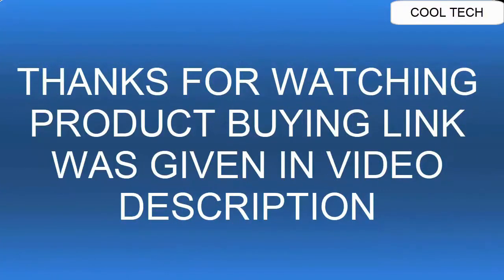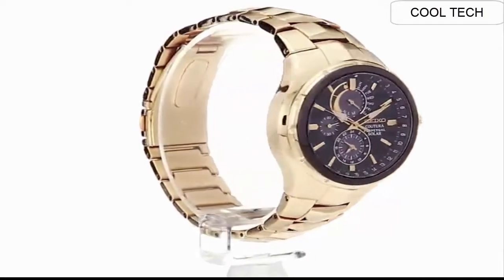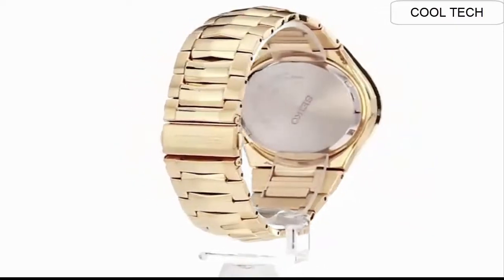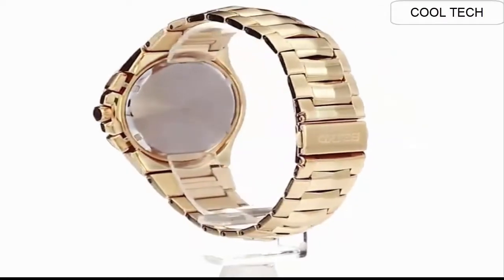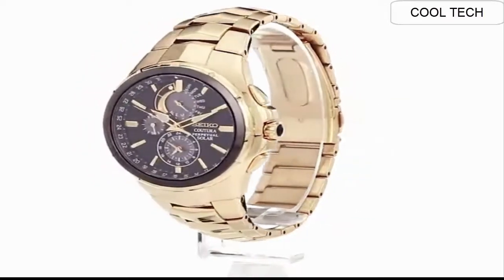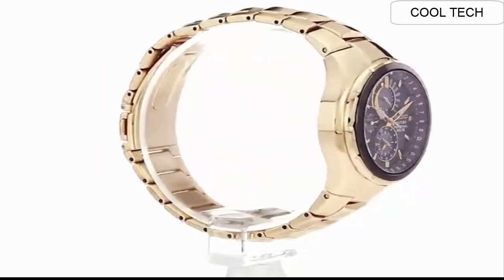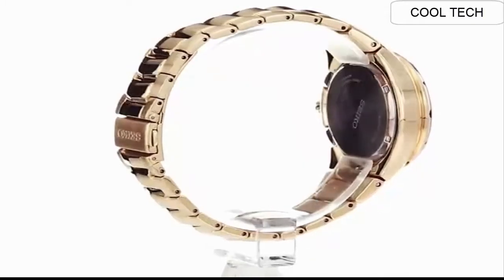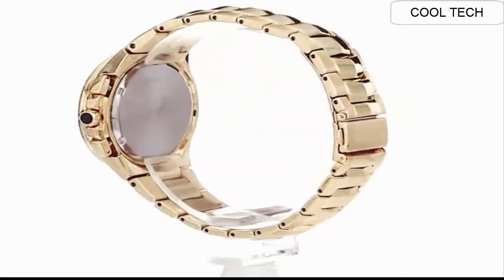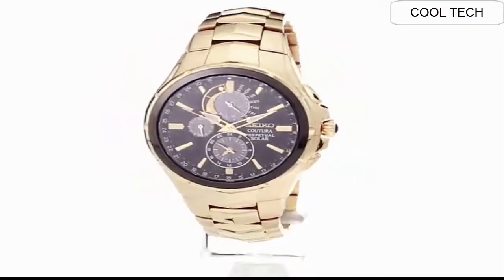Top 4: Dial window material anti-reflective sapphire. Display type analog. Push-button fold-over clasp with safety. Case material stainless steel. Case diameter 43 millimeters, case thickness 12.1 millimeters. Band material stainless steel, band width 20 millimeters, band color gold. Dial color black. Bezel material stainless steel, bezel function stationary. Perpetual calendar.